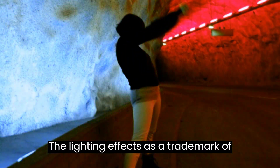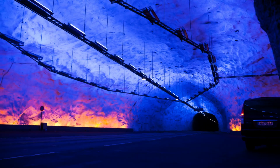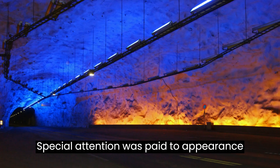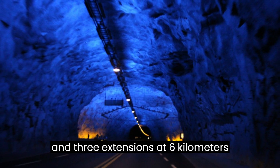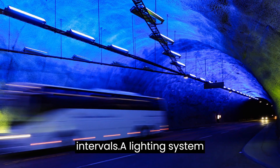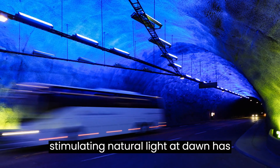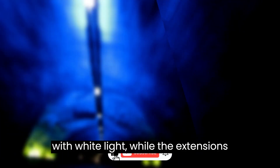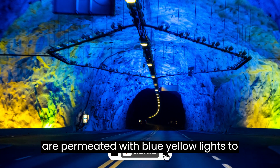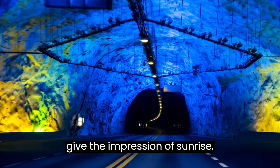The lighting effects are a trademark of the tunnel, and special attention was paid to appearance and interior design. The tunnel is divided into four parts — the main part and three extensions at 6-kilometer intervals. A lighting system simulating natural light at dawn is installed throughout. The main part is illuminated with white light, while the extensions are permeated with blue-yellow lights to give the impression of sunrise.